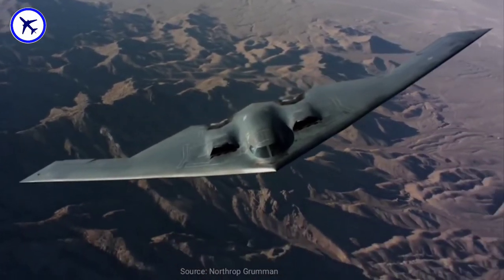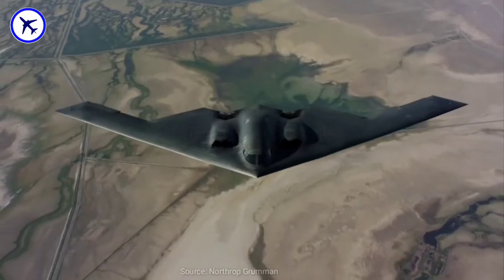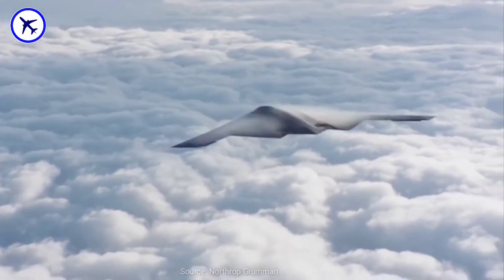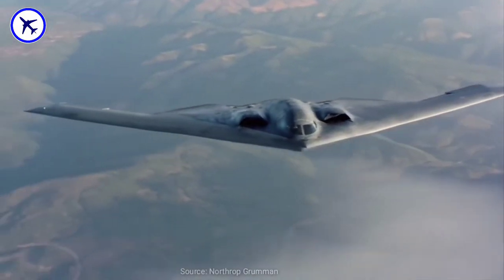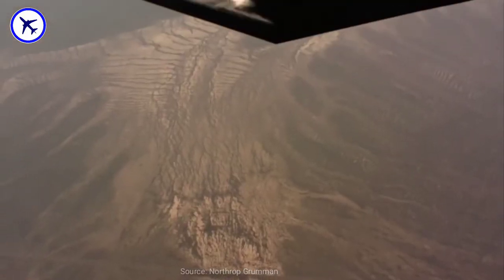The B-2 bomber was manufactured by the Northrop Corporation. It has four General Electric F-118 non-afterburning turbofan engines, producing 77 kN of thrust each. With this massive thrust, it can reach a top speed of 1,010 km per hour and a cruise speed of 900 km per hour.